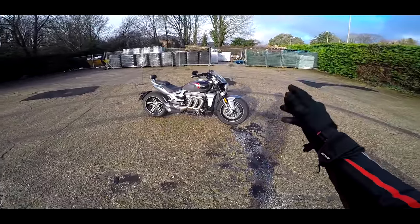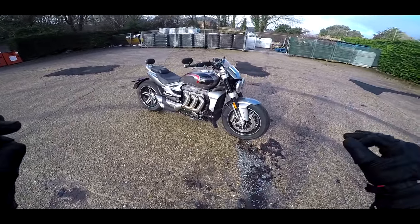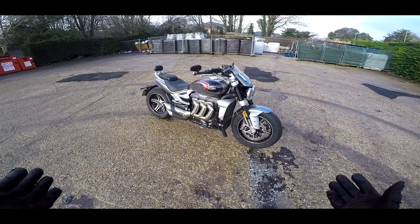Welcome along guys. I've been promising it for the last two or three review videos — the day has finally come that I get my hands on the incredible Triumph Rocket 3.